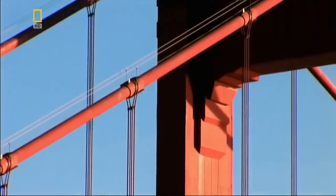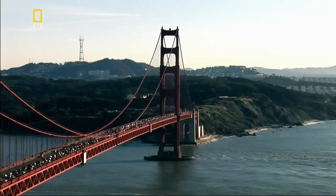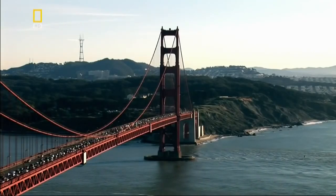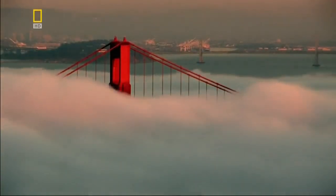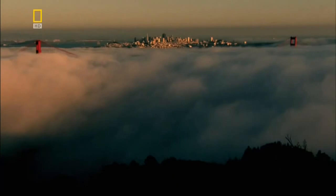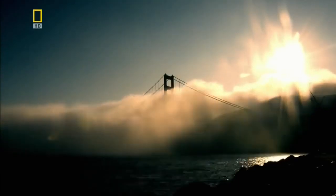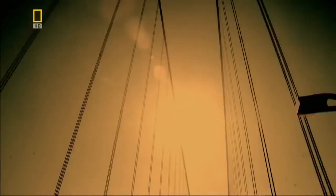The towers rise above the bay, tall and slim, and strong enough to support over 50,000 tons of deck and cable. The bridge is a testament to the strength of steel and how it allows engineers to build ever higher. In an era that saw steel-framed skyscrapers like the Empire State Building break records, the Golden Gate Bridge towers were the tallest structures west of New York.